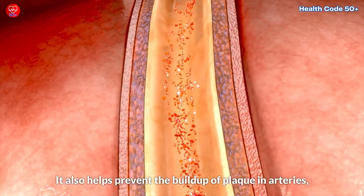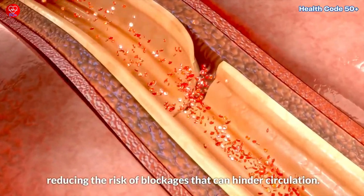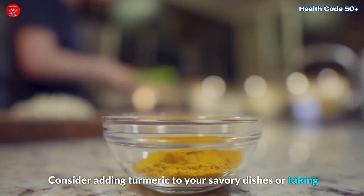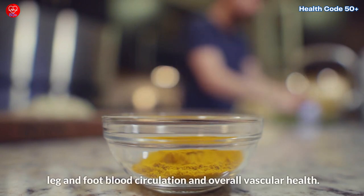Curcumin also helps prevent the build-up of plaque in arteries, reducing the risk of blockages that can hinder circulation. Consider adding turmeric to your savoury dishes or taking curcumin supplements, which may contribute to enhanced leg and foot blood circulation and overall vascular health.